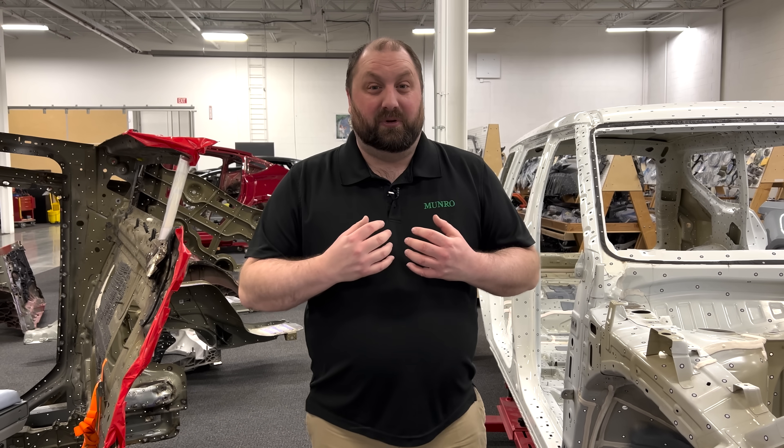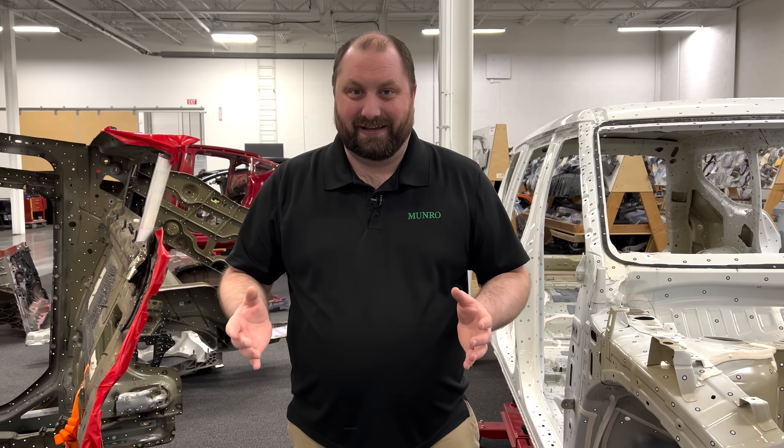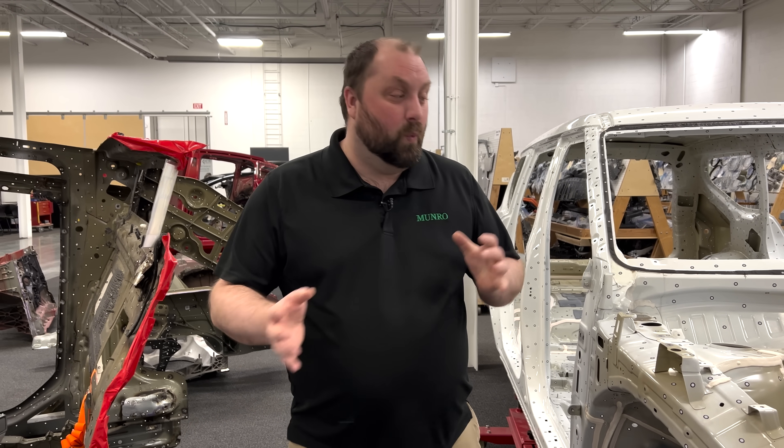Being part of the classic car community, I see all of the people who try and say that that video was fake. And I would like to address some of their specifics and why a modern car is much safer than what you would see in a classic car.